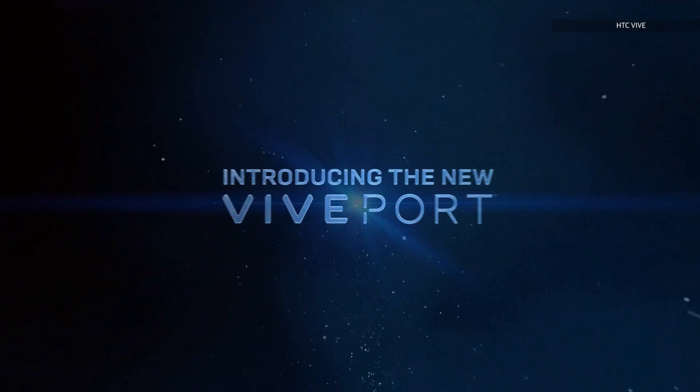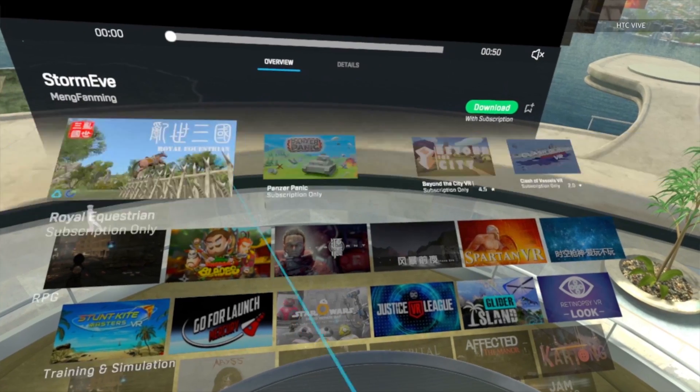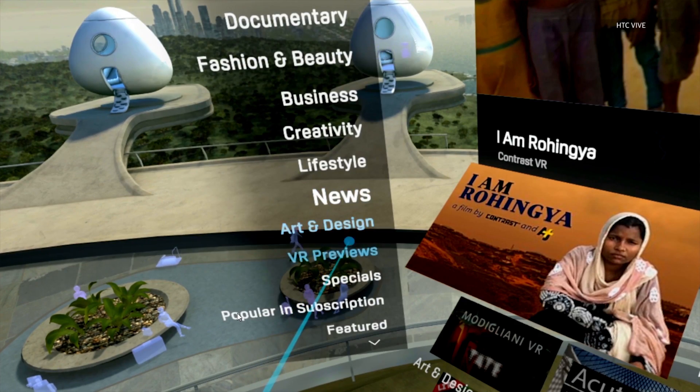It works with the Steam store as well, and then there's the Vive Port VR store, which is getting an upgrade today too. There are 2000 experiences you can browse through and get an actual immersive demo in the Vive Port VR store now. Every time you want to check out something new, you get a little demo beforehand — it's pretty cool.